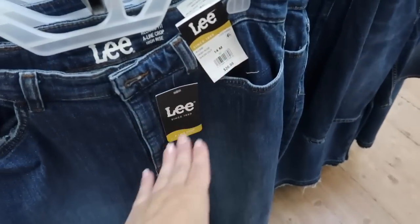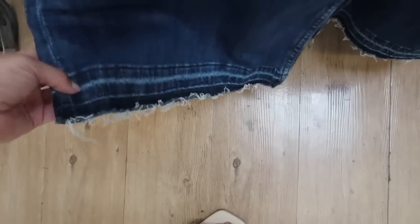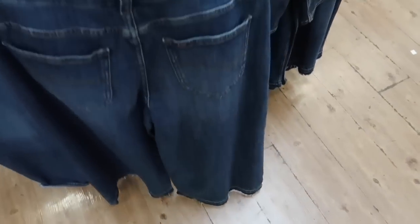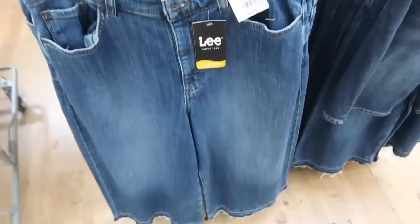These are a high rise, they have some light fading through the thigh area, and then the raw hem with that undone look. I have a pair from Free People that are super flared but they have that same kind of look and the same wash. Really nice look for the price — $26.98.